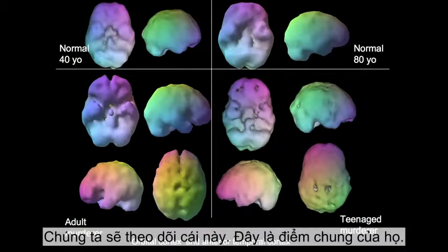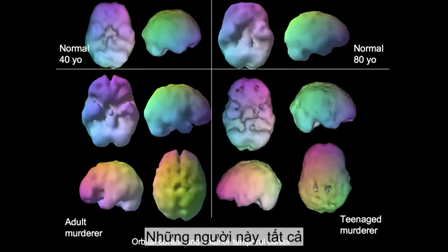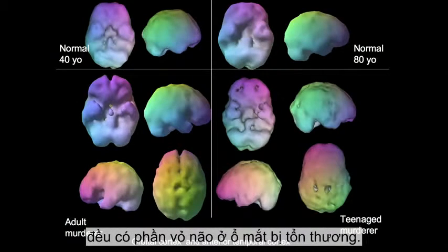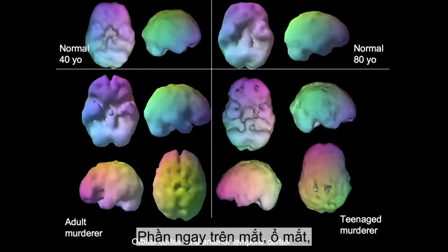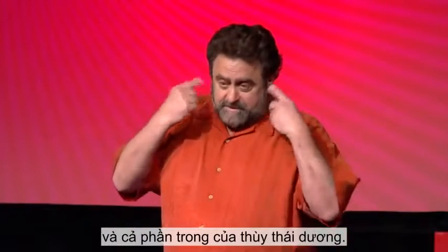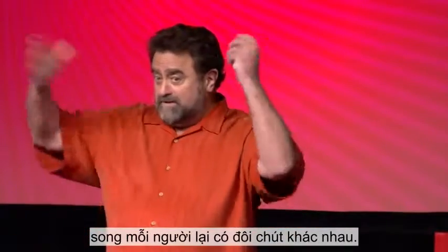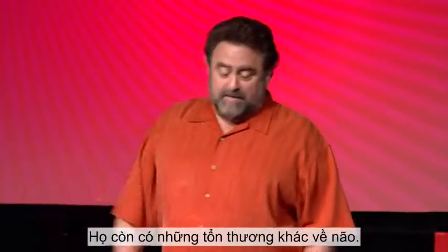To give you the pattern: every one of the people I looked at who was a murderer and a serial killer had damage to their orbital cortex, which is right above the eyes — the orbits — and also the anterior part of the temporal lobe. There's a pattern that every one of them had, but they were all a little different too; they had other sorts of brain damage as well.